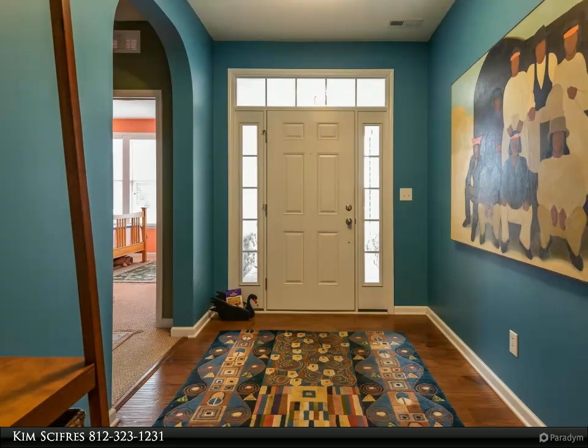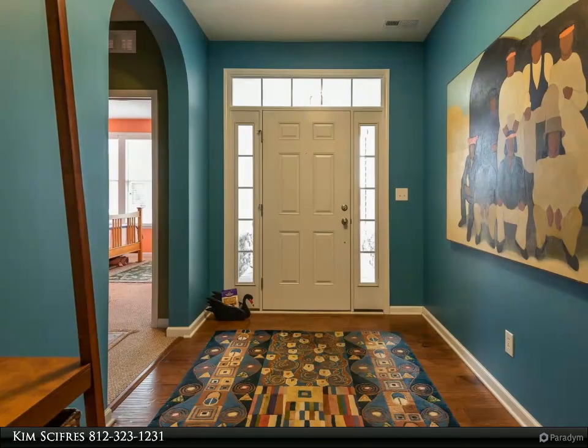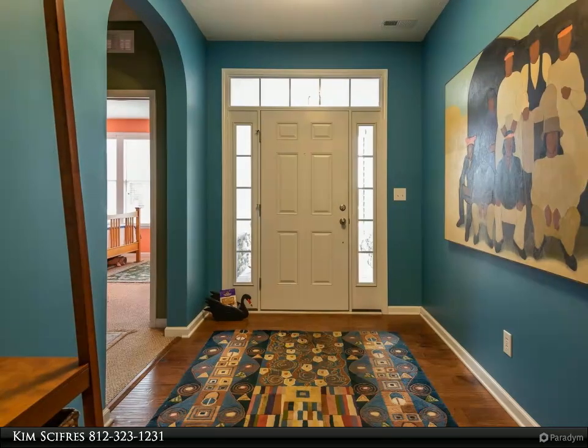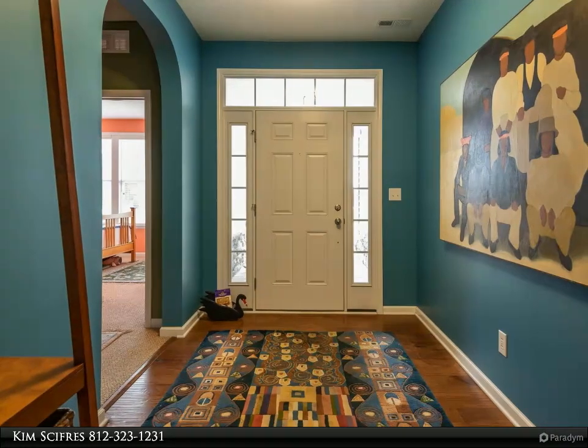Enjoy the western sun on your patio and watch wildlife abound in the 13-acre green space behind the home. Across the street is the Karst Park walking trail. Don't miss this opportunity to live in Stonechase.